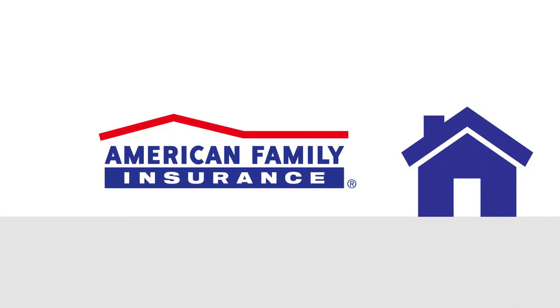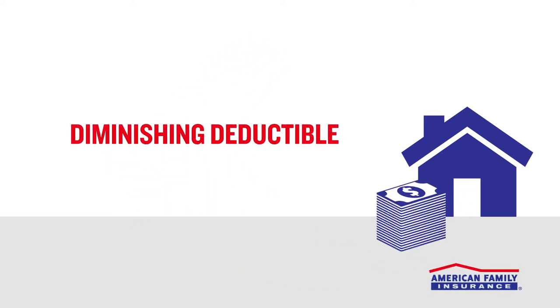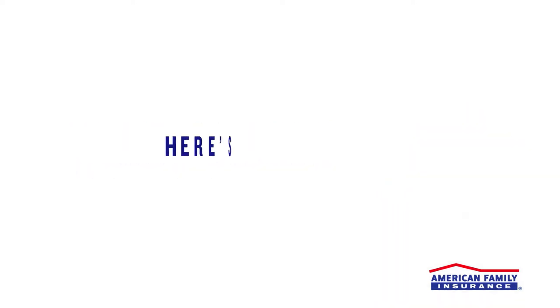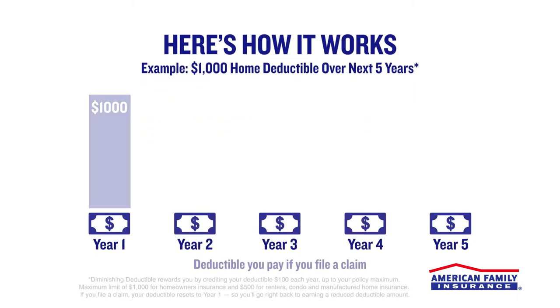American Family Insurance has a new, affordable way to protect your home and your wallet from surprise expenses. Diminishing deductible is an optional coverage that helps you reduce your out-of-pocket expenses when you need to file a homeowner's insurance claim. Here's how it works: you'll earn a lower deductible immediately when you add diminishing deductible coverage to your homeowner's policy.